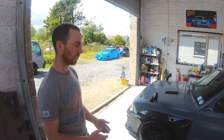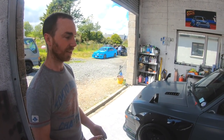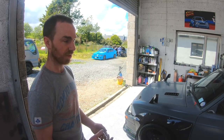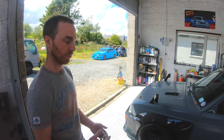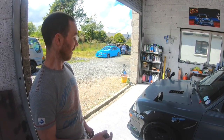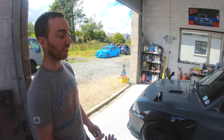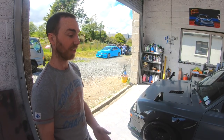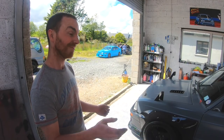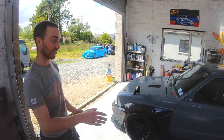I had an S13 180SX I was using as a drift car and road car at the time, doing Pro Drift, Ulster Drift, and various other events. When it came to the time I broke that, I had the SR20 engine and running gear sitting there, and the Starlet was on the corner. I was just like — let's put two and two together. That seems like a good idea.